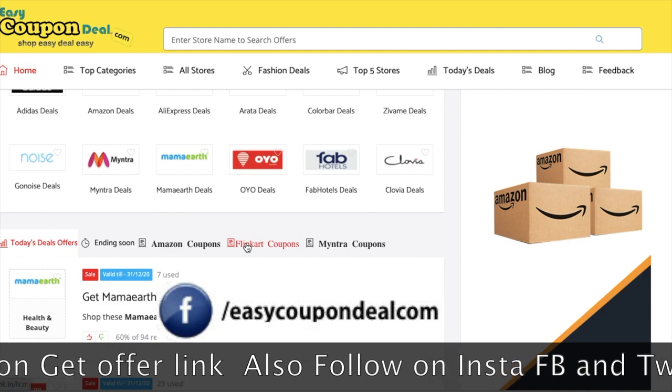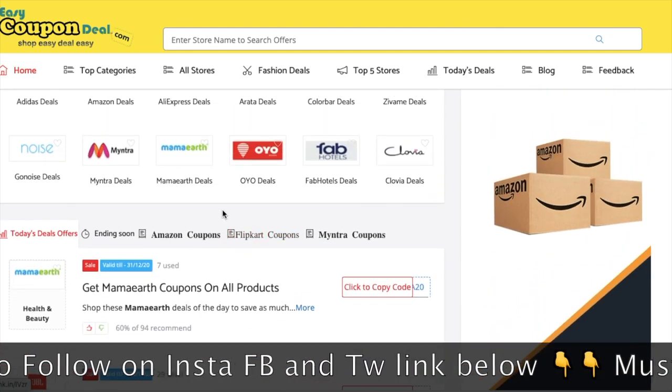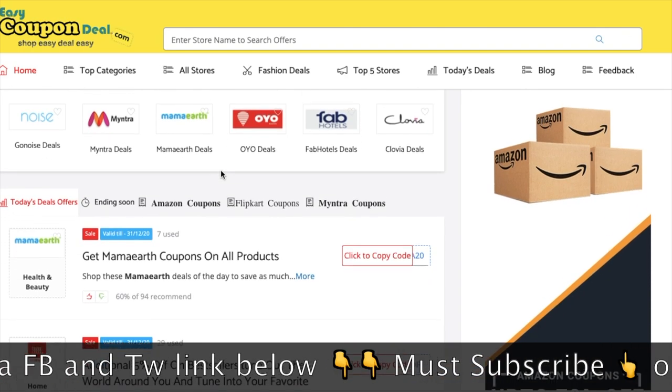This is a good brand in personal care, which is very popular and very helpful for skin-related and hair-related issues.